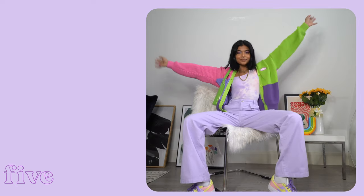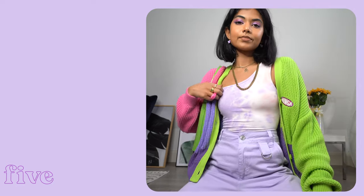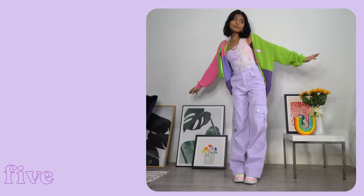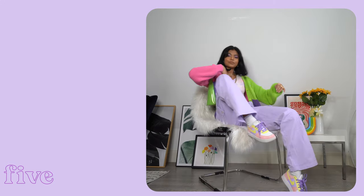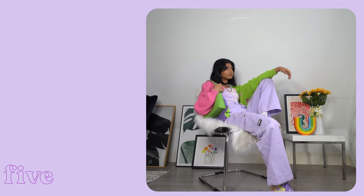Here I have the first outfit where I'm styling my custom Air Force Ones. These are the very first ones that I ever painted so they have some sentimental value. I love the bold colours in them which makes them super eye-catching. I've chosen these purple cargo style pants and this colourful top for this look, and I like the mix of pastel and solid colours as well.